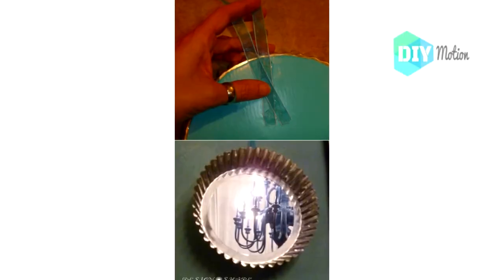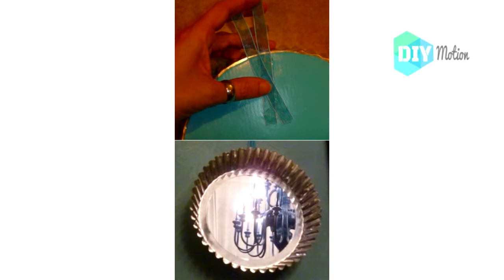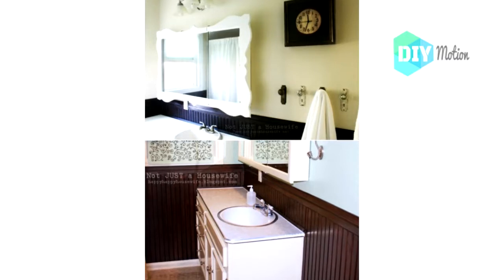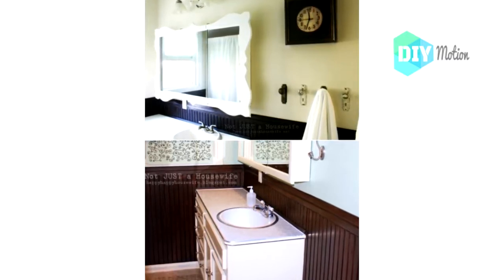Number two: DIY angel food cake pan mirror. I love this DIY mirror that you can make from an old angel food cake pan. It's perfect for adding a bit of decor to the kitchen or dining room. Number three: DIY wooden bathroom mirror. If you want to dress up your bathroom a bit, this mirror that you hang over an existing medicine cabinet is great.